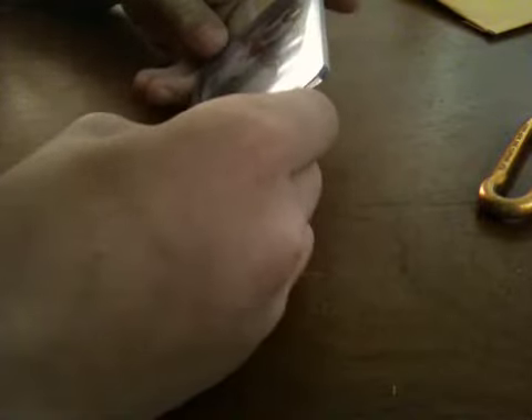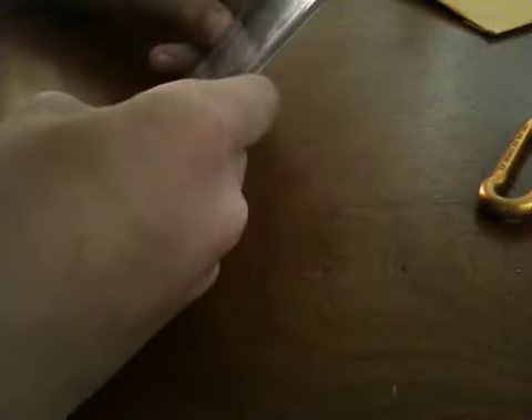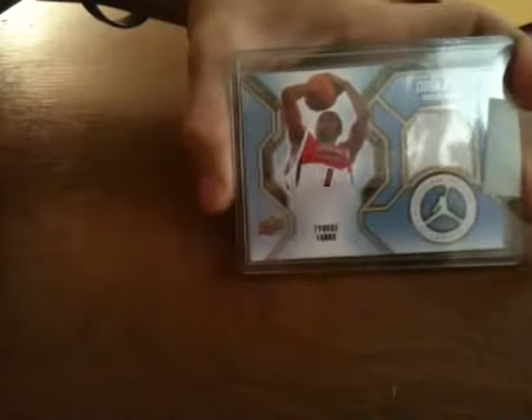Okay, so this is from Upper Deck. I had a redemption for a Tyreek Evans Draft Edition game-used jersey, Jordan Brand Classic. People say Upper Deck takes a long time, but it only took a month. I've seen Panini sometimes take like 9 months, but that was pretty quick. So that's very cool, I'm very happy with that.